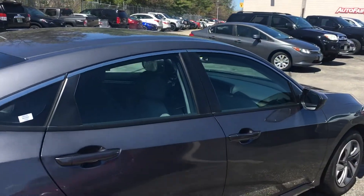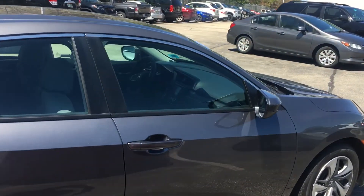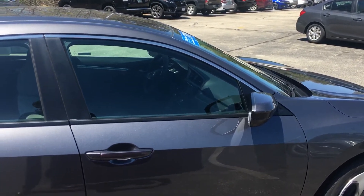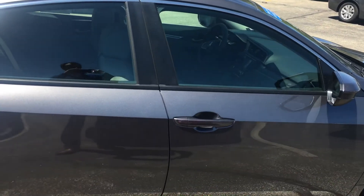Again, this is Sani at AutoFair Honda. I look forward to serving you. When you're ready, please ask for my name on arrival. If you have any further questions, you can call me directly at 978-427-5884. Thank you.